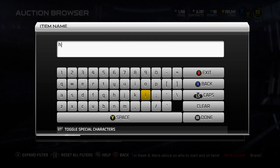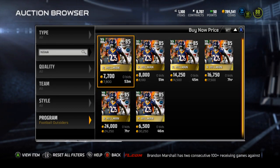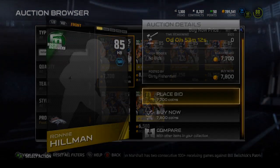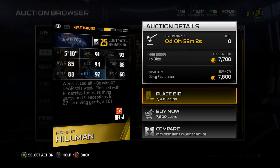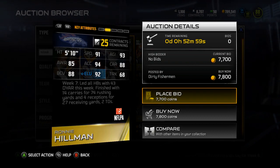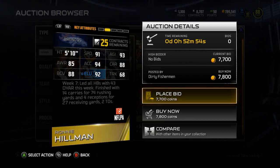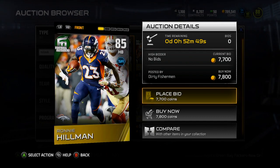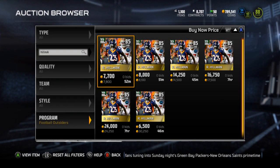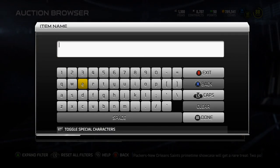Let's take a look at the Ronnie Hillman running back card. Ronnie Hillman is 7,800 coins and he's 85 overall. He is speed run chem, 91 Speed, 93 Agility, 94 Acceleration, 88 Carrying, and 92 Elusiveness. Not bad, but he's not really a speed back and he's not really a trucking back. So not really a card I would be looking to pick up. But he is an 85 overall and should be relatively cheap by the end of the week, so Broncos fans will be able to get a nice Ronnie Hillman card to add to their team.